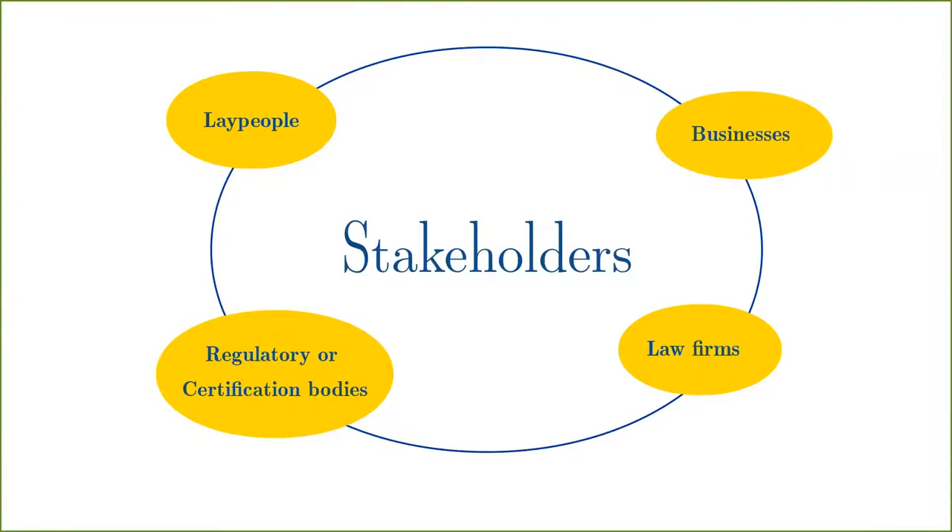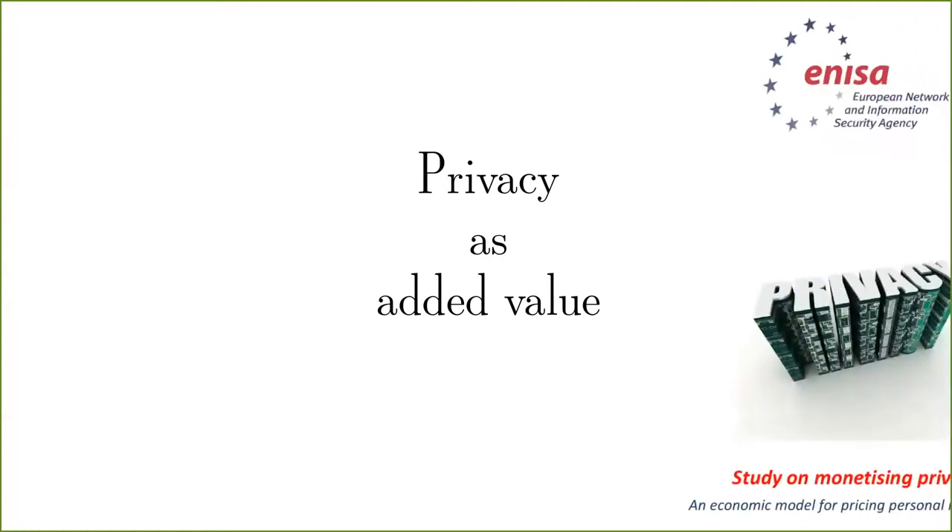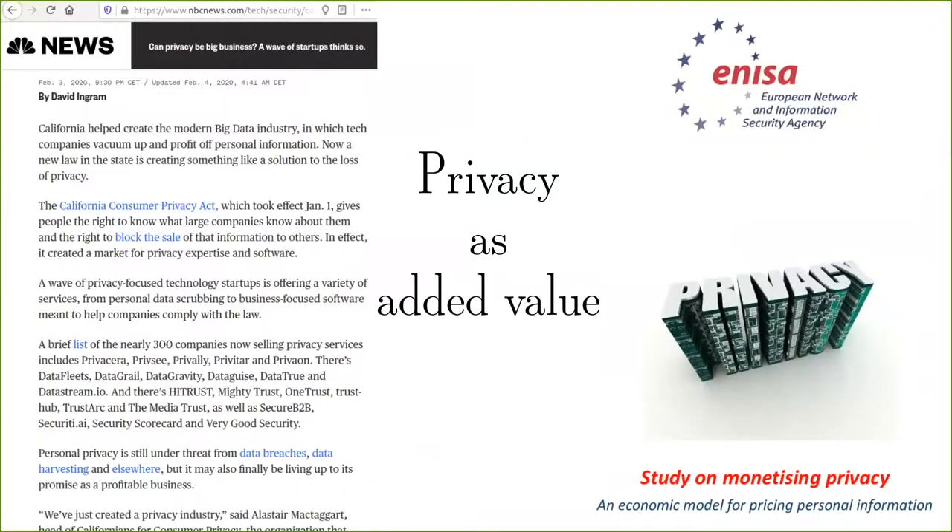and businesses, since privacy labels promote privacy as an added value feature, allowing to differentiate from market competitors who nowadays prefer to monetize on the big data model at the expense of the privacy of the users.